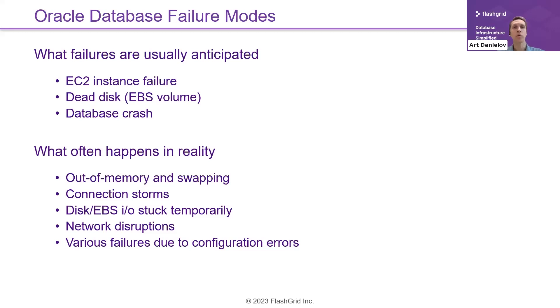Another interesting failure type is connection storms. If you throw too many connections at your database, regardless of your HA architecture, you may take it down — just by having too many connections arriving too fast. There are means to protect against that. EBS volumes may also get stuck temporarily: if there's a data center-wide failure affecting EBS storage, your I/O stops. Your data doesn't disappear, but your I/O stops. You have to plan for that sort of event.